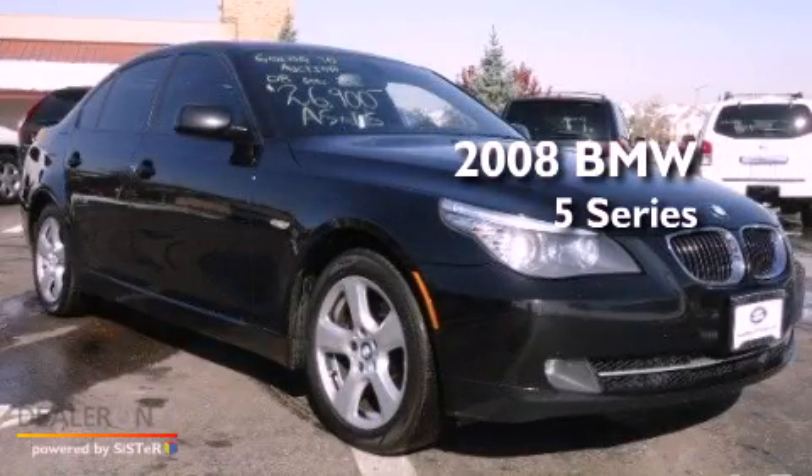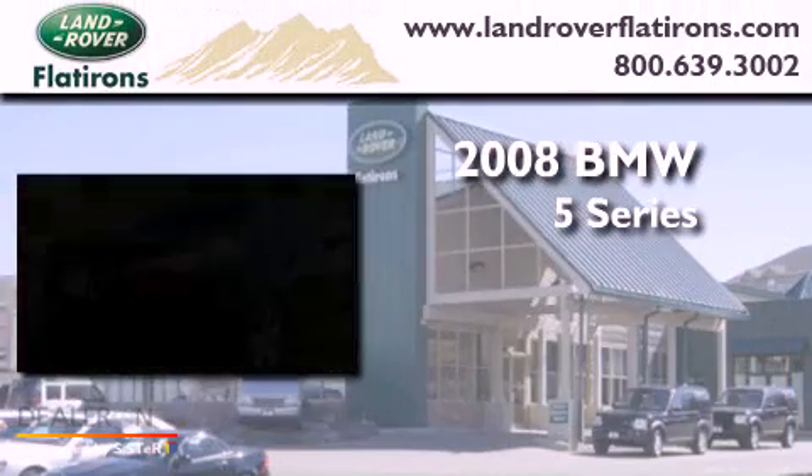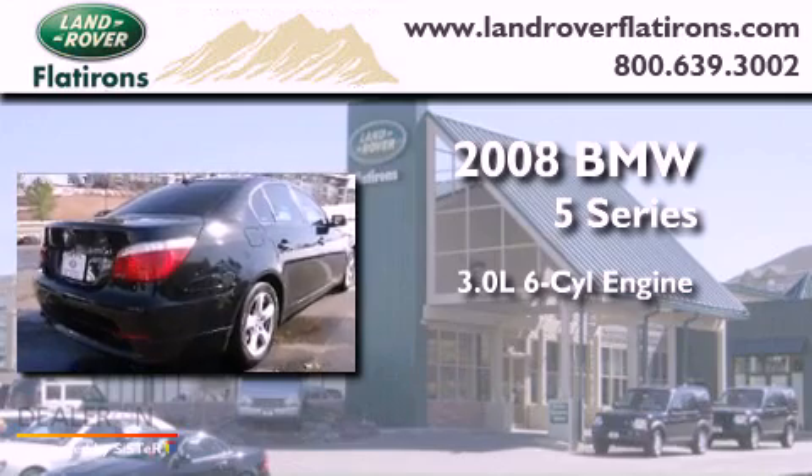This is a 2008 BMW 5 Series. It has a 3.0-liter six-cylinder engine, an automatic transmission, and all-wheel drive.